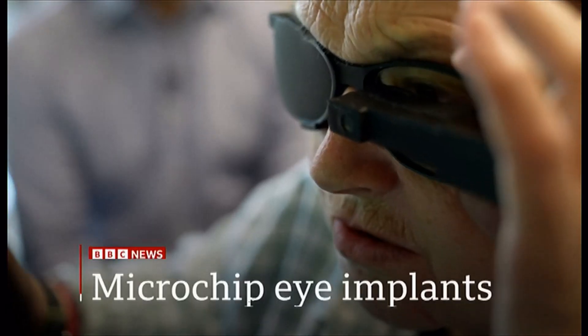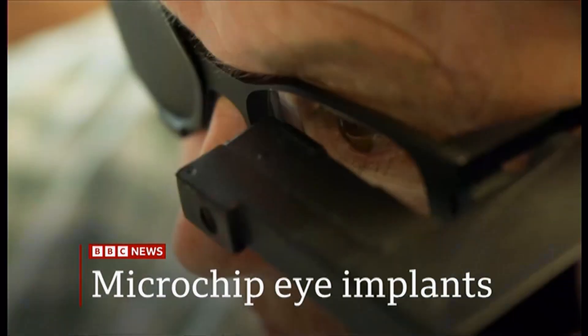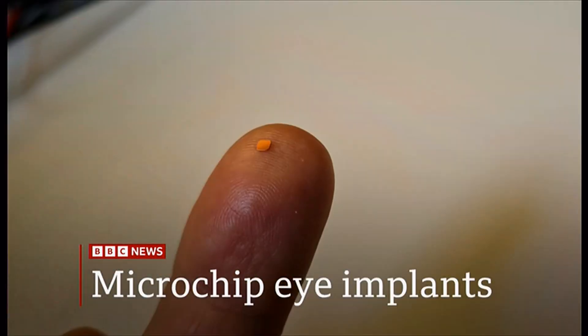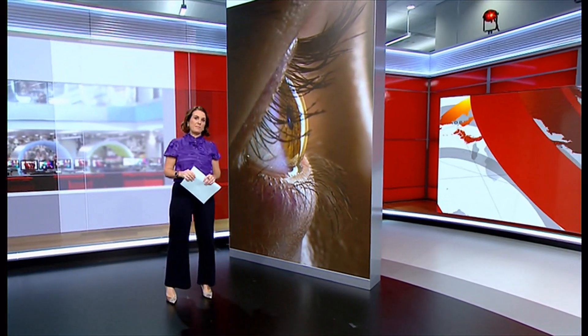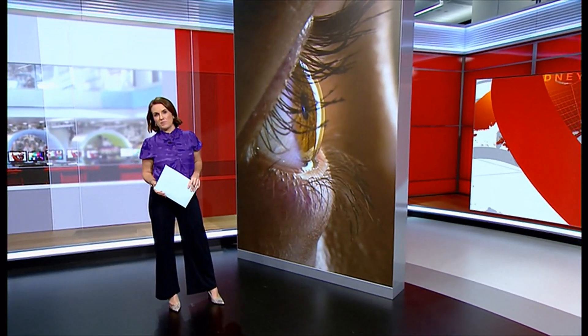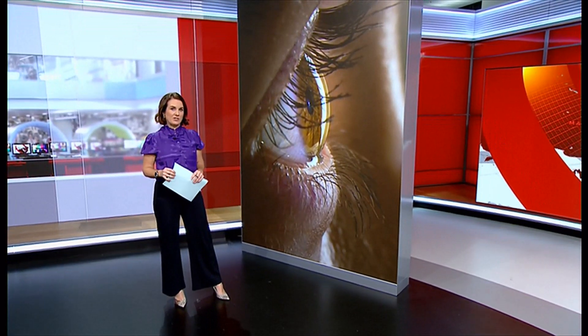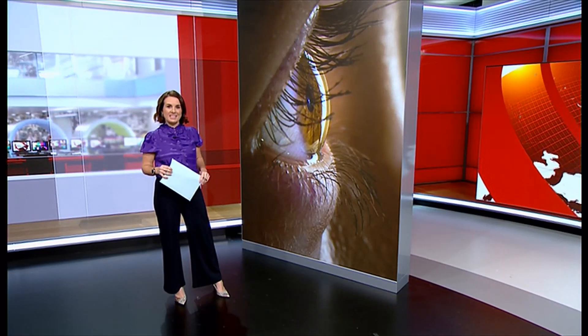Blind patients are able to read again because of a medical microchip implanted in the back of the eye. For the first time, blind patients have been able to read again thanks to a microchip implanted at the back of the eye. A surgeon at Moorfields Eye Hospital in London who led the pioneering treatment said the results are astounding. Medical editor Fergus Walsh has been to meet Sheila, who says the treatment has changed her life.